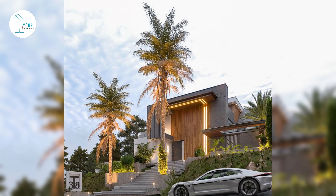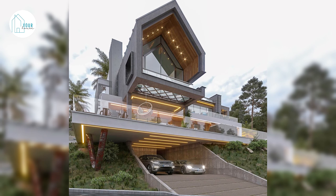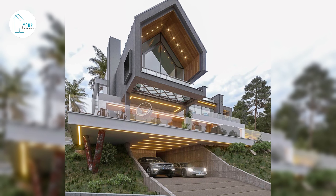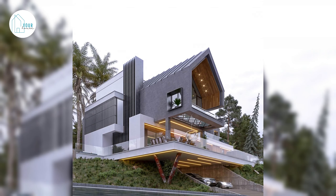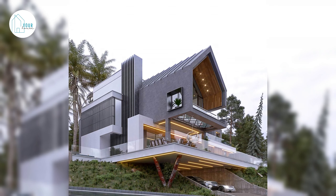In the design of this villa, according to the location of the land, which was a sloping hill, it created a big challenge for us. Therefore, in the design process, we tried to have a minimum of excavation and the villa to be located on the main slope of the land without the least damage to the environment.